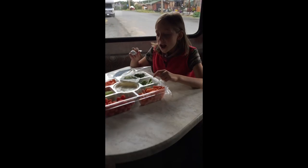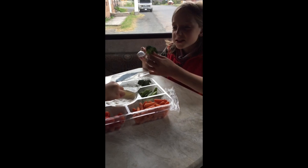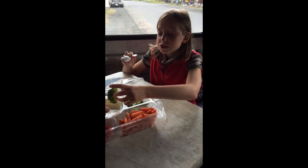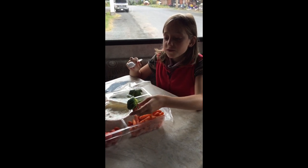Guys, it's so good. It's been forever since I ate vegetables, and now I'm just free to eat vegetables.